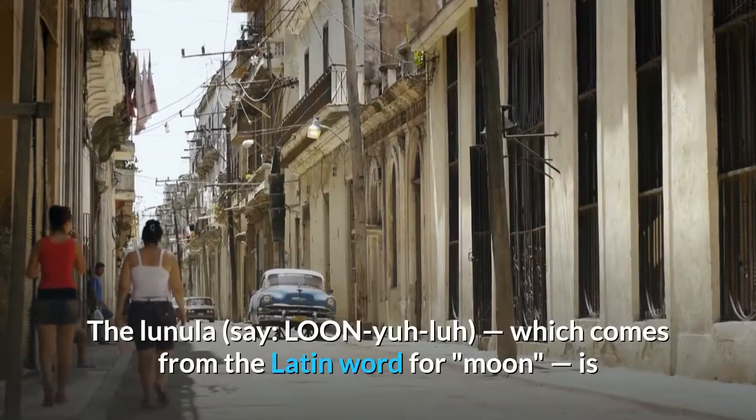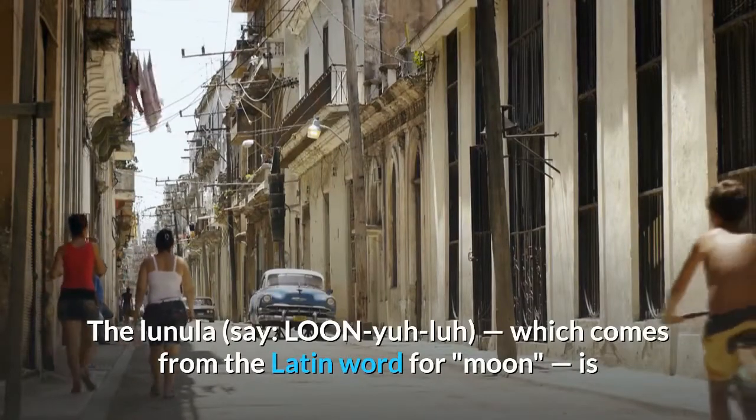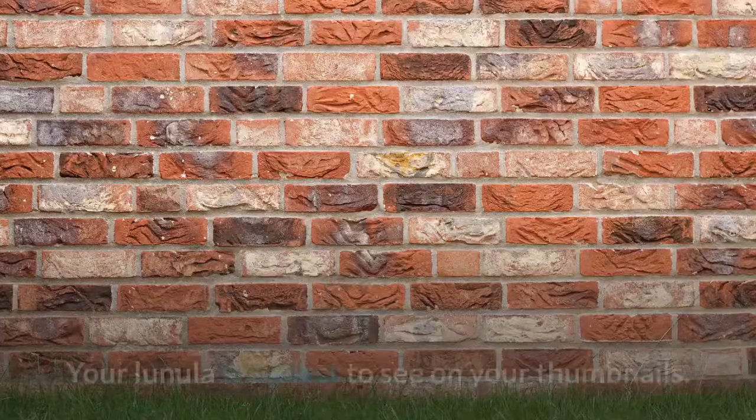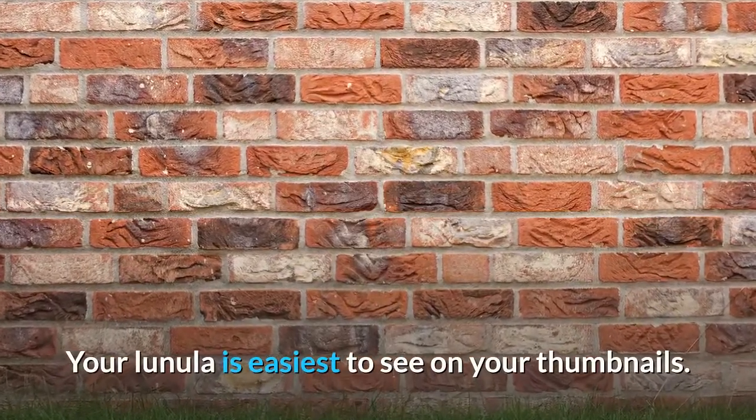Cuticles help to protect the new nail as it grows out from the nail root. The lunula, which comes from the Latin word for moon, is that pale half circle just above the cuticle. Your lunula is easiest to see on your thumbnails.